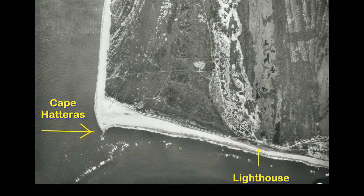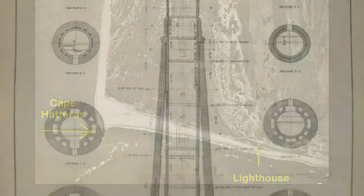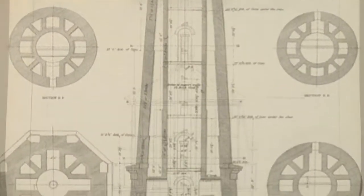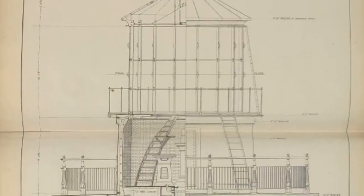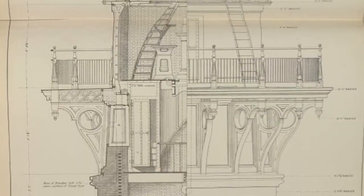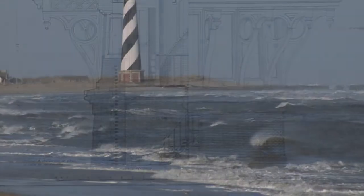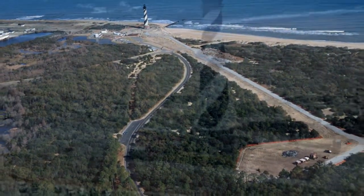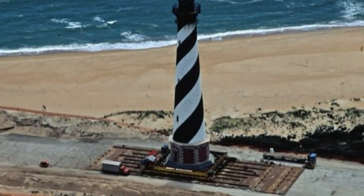The lighthouse is over on the right-hand side of this picture, and this is what it looks like — the original drawings. It was originally put up in 1803 and has gone through a couple of variations since then, but it's basically a typical lighthouse. The pattern you see is from when it was on the beach. Eventually they decided the beach was being washed away, so they moved it.